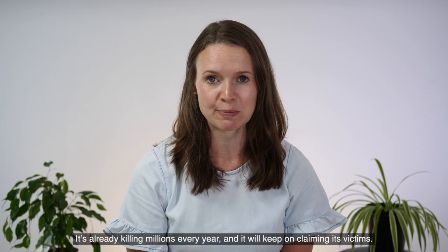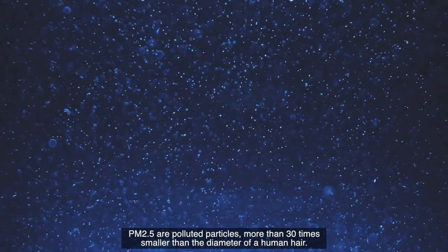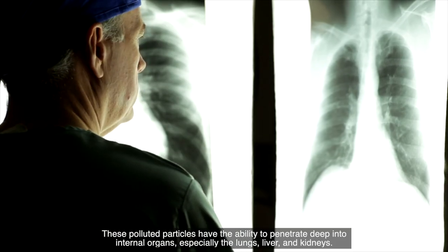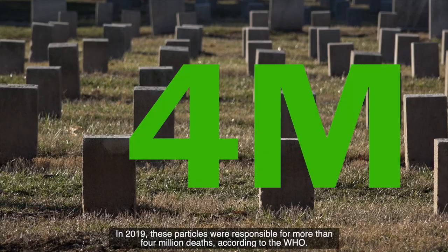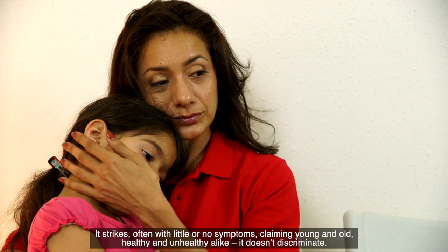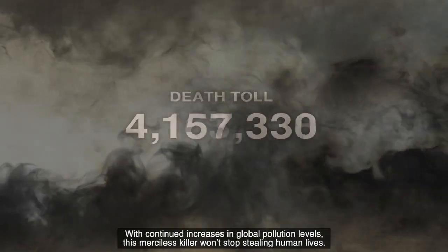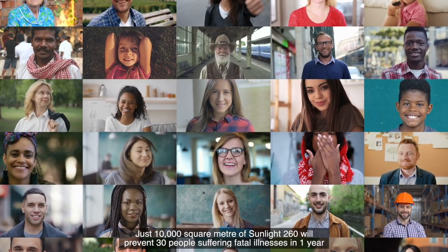There is a silent serial killer. It's already killing millions every year. PM 2.5 are polluted particles more than 30 times smaller than the diameter of a human hair. These polluted particles have the ability to penetrate deep into internal organs, especially the lungs, liver and kidneys. In 2019, these particles were responsible for more than 4 million deaths, according to the WHO. It strikes often with little or no symptoms, claiming young and old, healthy and unhealthy alike — it doesn't discriminate. Just 10,000 square metres of Sunlight 260 will prevent 30 people suffering fatal illnesses in one year.